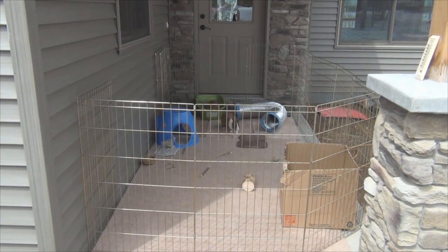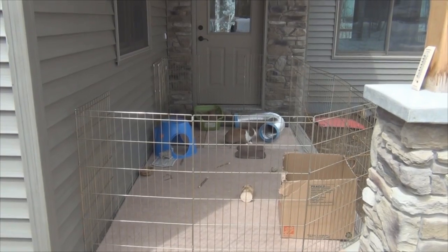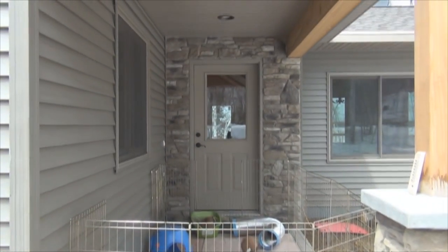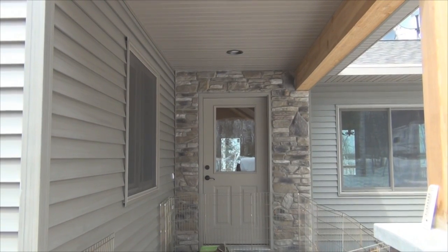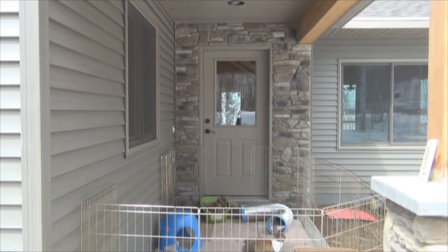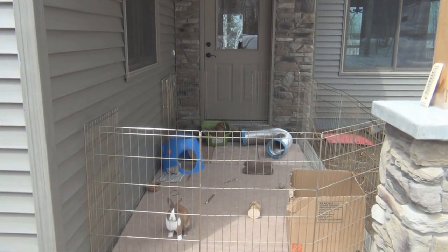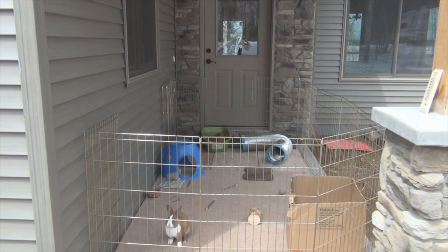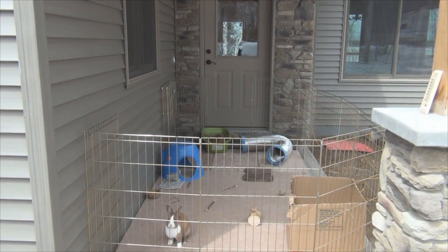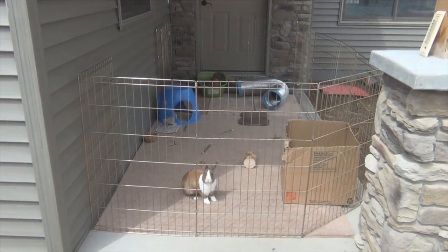This is their pen — it's a five by nine pen, so it's pretty large for them to run around in. It is right underneath my overhang, so it's very unlikely that birds will come in and get them. Especially with me standing right here, no bird is going to try to attack the bunnies. It's also a good area because they can't dig out since it's cement.